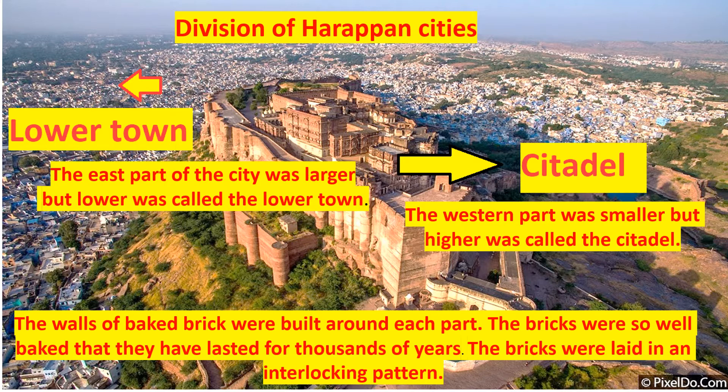Walls of big bricks were built around each part. The bricks were so well baked that they have lasted for thousands of years. The bricks were laid in an interlocking system, which was done to make the walls strong.